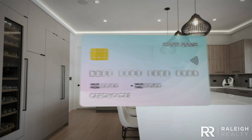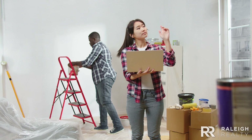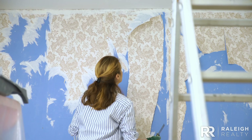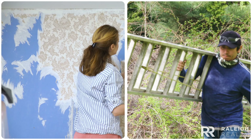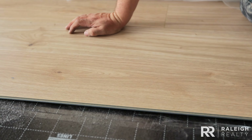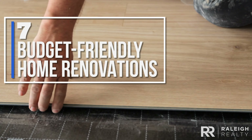Dreaming of a fresh look for your home without destroying your bank account? Renovating your home can be exciting, but it's easy to overspend. Affordable projects, whether DIY or with a pro, can make a significant impact without breaking the bank. Here are seven upgrades that can boost your home's value or simply make it more enjoyable.